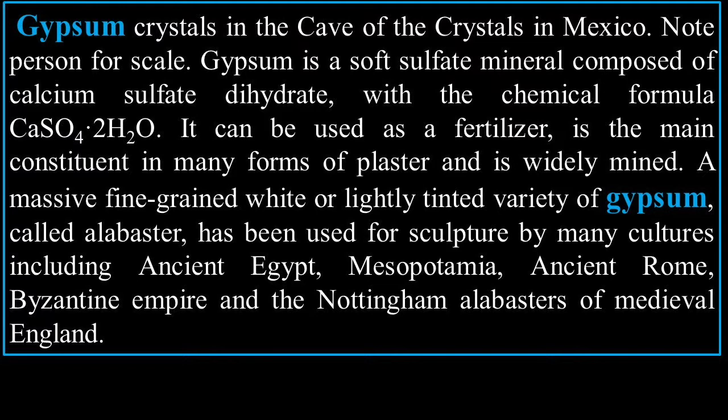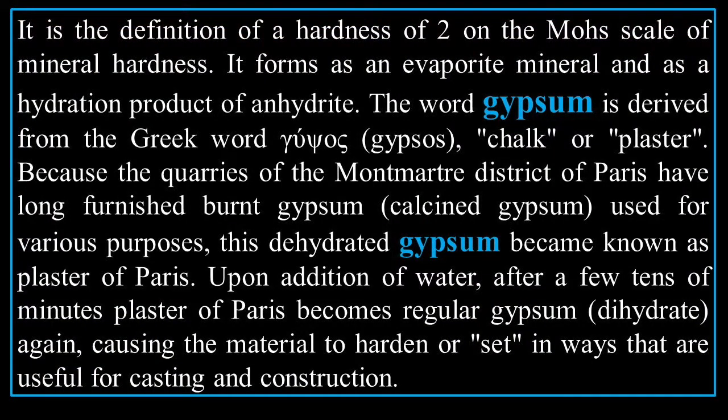Gypsum is a soft sulfate mineral composed of calcium sulfate dihydrate with the chemical formula CaSO₄·2H₂O. It can be used as a fertilizer, is the main constituent in many forms of plaster, and is widely mined. A massive, fine-grained, white or lightly tinted variety called alabaster has been used for sculpture in ancient Egypt, Mesopotamia, ancient Rome, the Byzantine Empire, and in the Nottingham alabasters of medieval England.